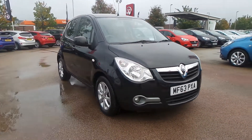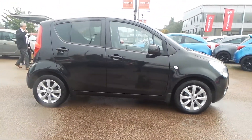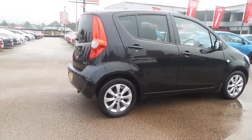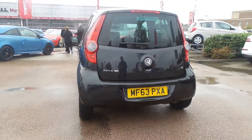Welcome to Pensacola in Nottingham, and this is our 2013 Vauxhall Agila SE. It has a 1.2 litre petrol engine and features 15 inch alloys, rear privacy glass, front fog lamps, electric door mirrors, electric front windows, and remote central locking.